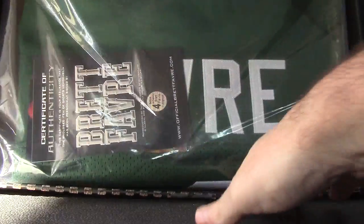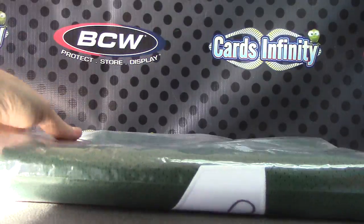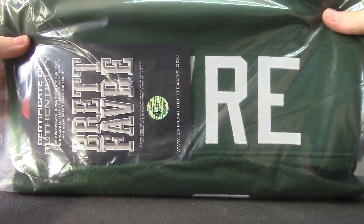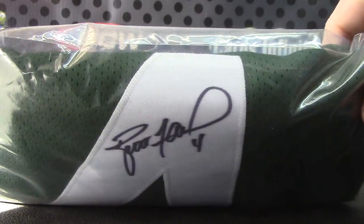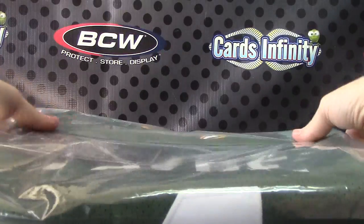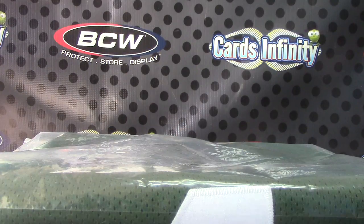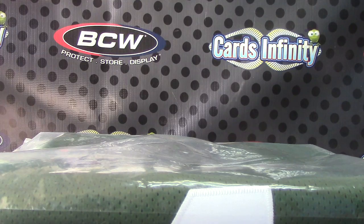Oh, a nice one — Brett Favre! That's a nice one, nicest one I've seen so far. Brett Favre, there you go. He authenticates — he has his own company that authenticates him. Brett Favre autograph number four. Pretty nice there — Brett Favre full-size autographed jersey. Alright, thanks a lot there Lou Bob, I appreciate it. See ya.